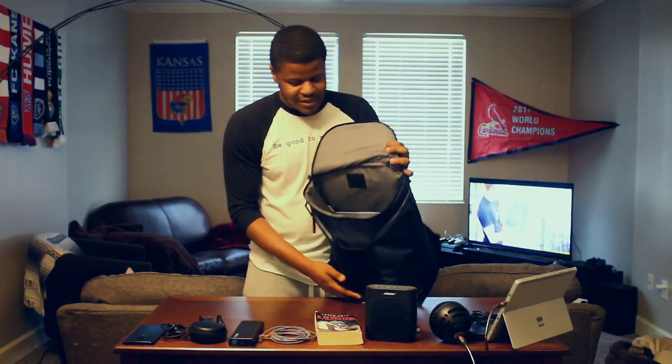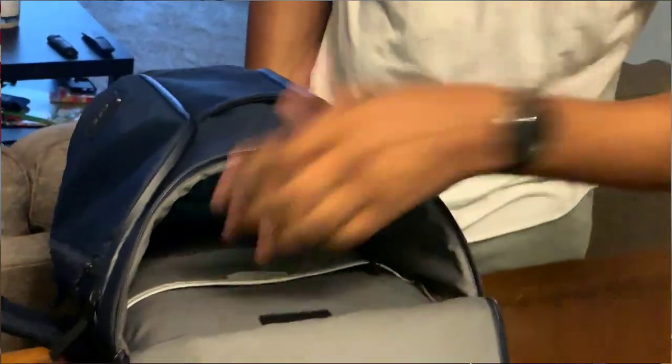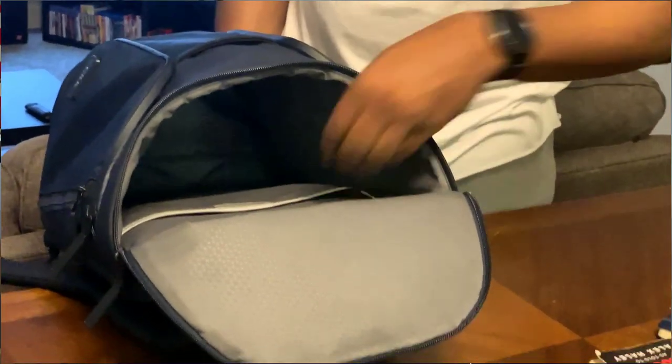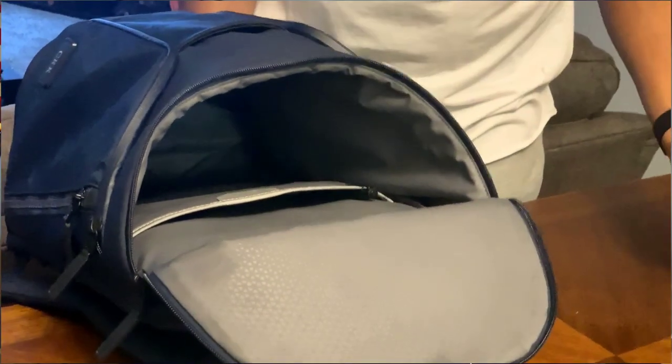Just taking a look inside this main compartment — it's wide open, so you can put camera gear in there, whatever you need. It has plenty of space. This tablet sleeve here is where I normally keep my Surface tablet as well as the Surface Pen.